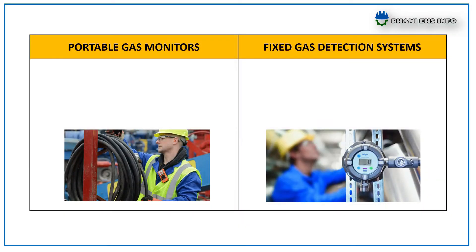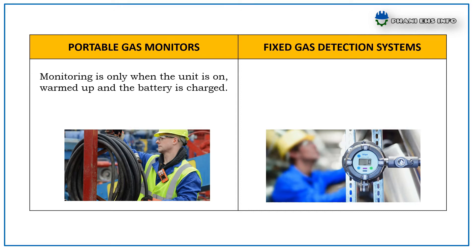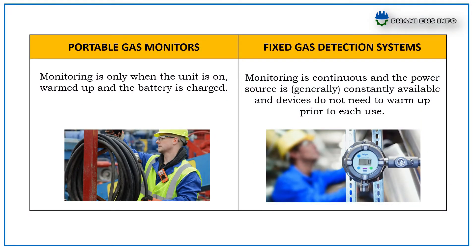For Portable Gas Monitors, monitoring is only active when the unit is on, warmed up, and the battery charged. For Fixed Gas Detection Systems, monitoring is continuous, the power source is constantly available, and devices do not need to warm up prior to each use.